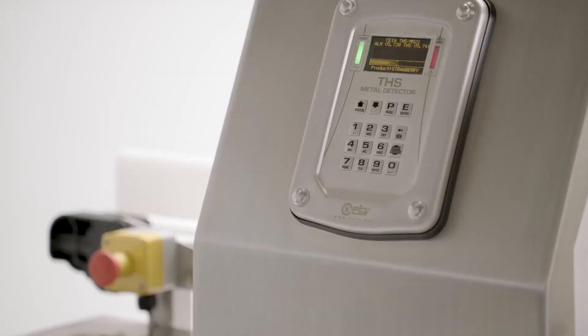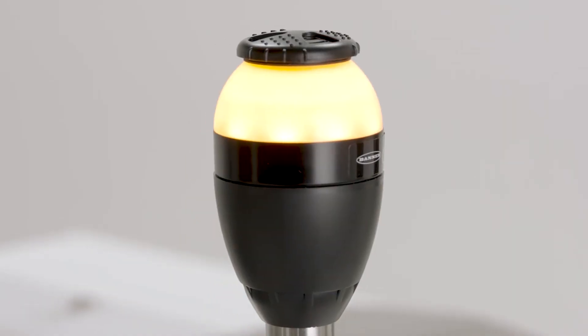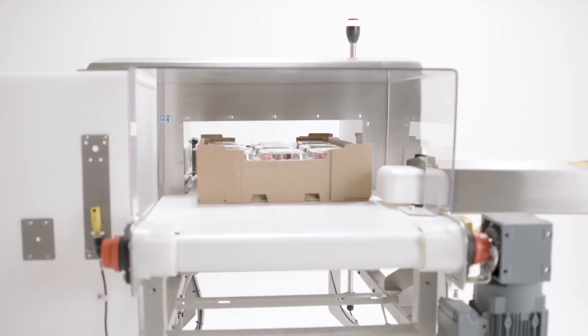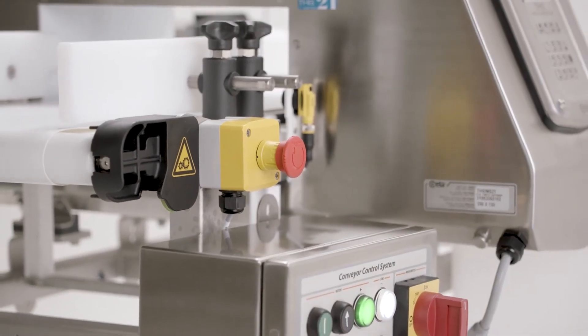Integrated Autolearn functionality allows Chaya metal detectors to be easily set up for new products while ensuring high levels of sensitivity. The metal detector itself gives feedback on the level of sensitivity in real time on completion of Autolearn, eliminating the need to configure with test pieces.